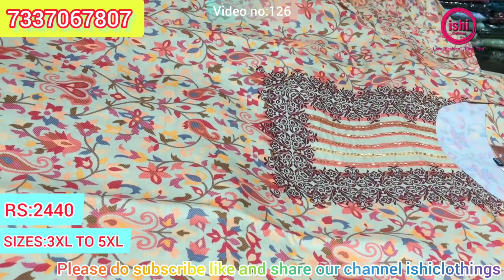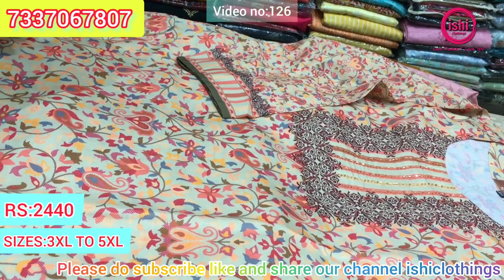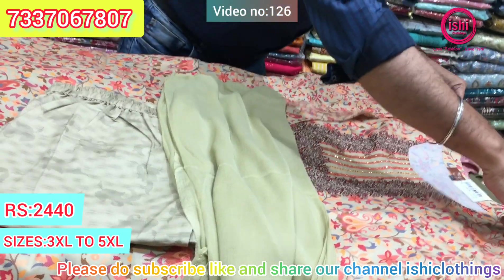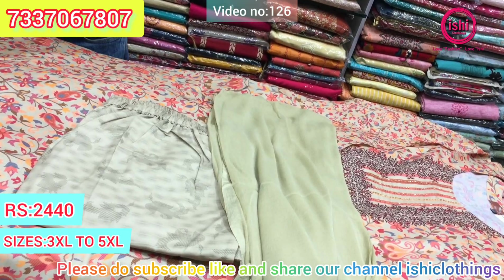A lovely dupatta with this — a single colour dupatta. The price range is $24.40. It's a complete set. Size available at 3XL, 4XL, and 5XL.